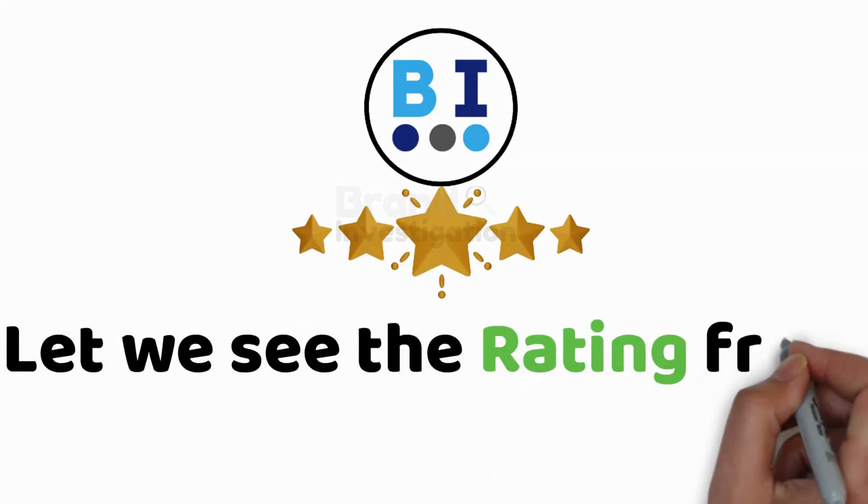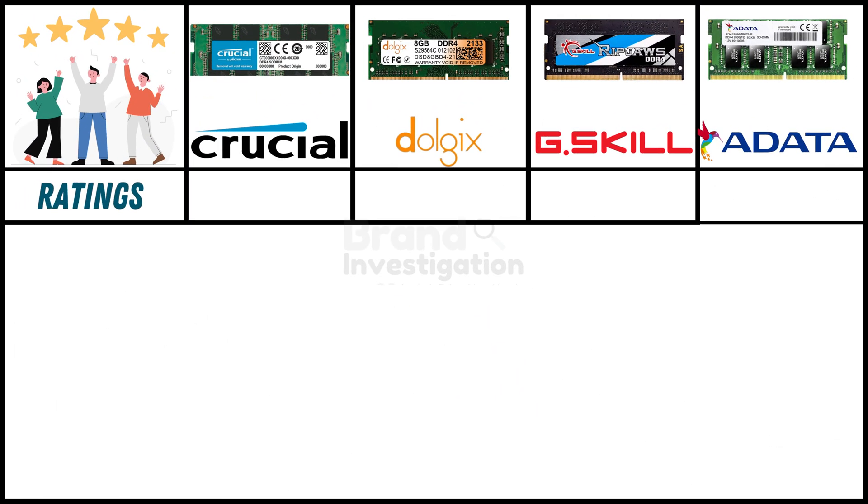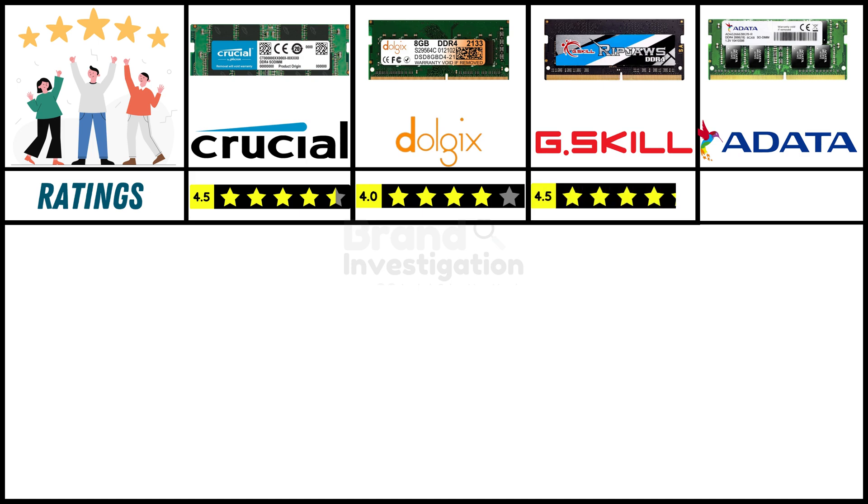Let's see the ratings given by Brand Investigation. Crucial has a rating of 4.5 stars, Dolgix has 4 stars, G.Skill has 4.5 stars, and Adata has 4 stars.